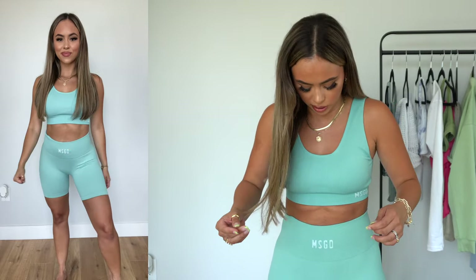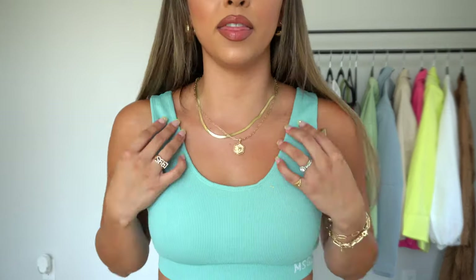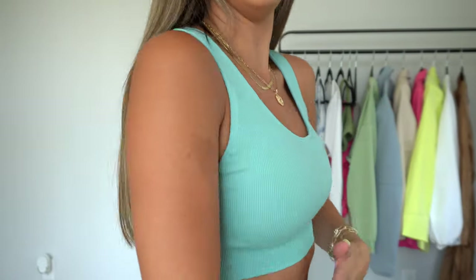I've been lacking on new sportswear and I'm very impressed with the padding and support of this Misguided set. I sized up on the top and kept the bottoms in my regular size small. I don't mind the Misguided logo — it's very minimal. I love the color, the fit, and the fact that it doesn't ride down while working out. The top holds everything so well. I think it's another set I'd love to get in other colors. I'm gonna wear this to sleep, probably!